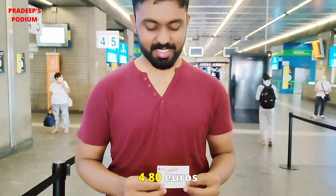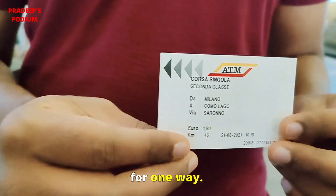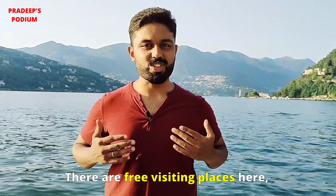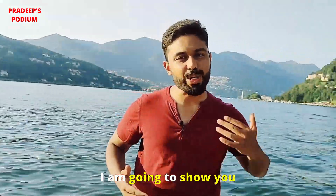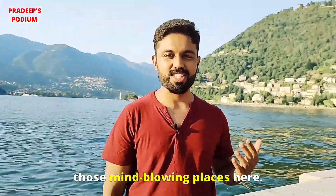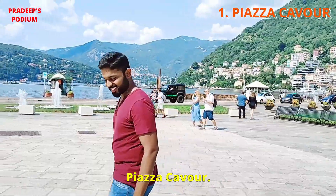The ticket price is 4.80 euros for one way. There are free visiting places here where you don't need to pay a single penny. In this video, I am going to show you those mind-blowing places. The first one is Piazza Cavour.